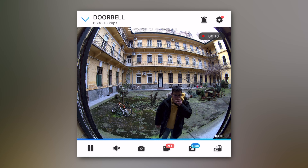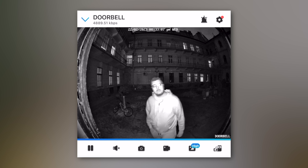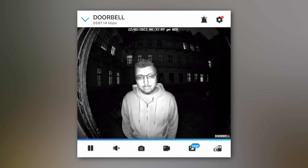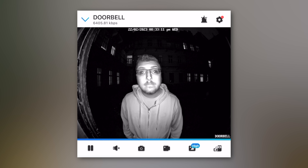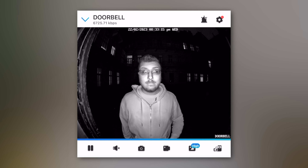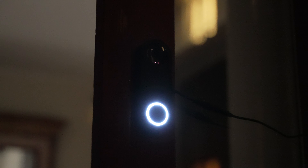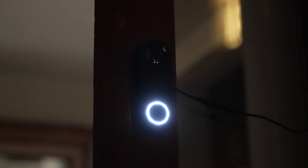A kamera automatikusan alkalmazkodik a fényviszonyokhoz, legyen szó napsütésről vagy borult égről. Sötétben is igencsak jól lát az éjjellátó funkciónak köszönhetően, ami meglepően jó fényt ad, és teljes vaksötétben is tökéletesen látjátok, hogy mi történik a házatok előtt. Ha elég sötét van, a csengő gombja körül elkezd világítani egy gyűrű, hogy sötétben is megtaláljuk, hol kell csengetni.